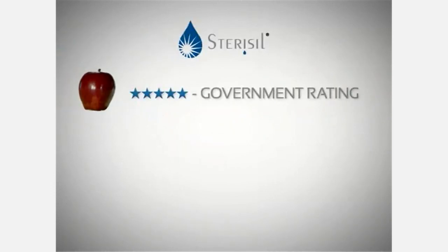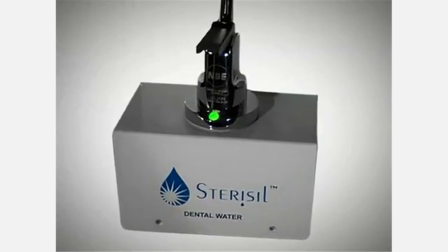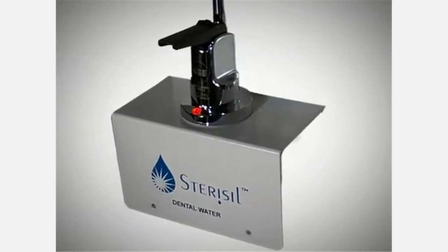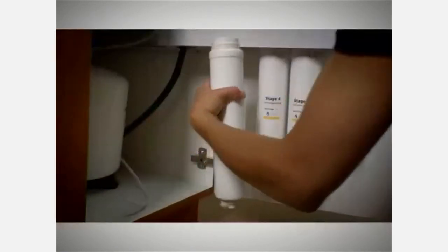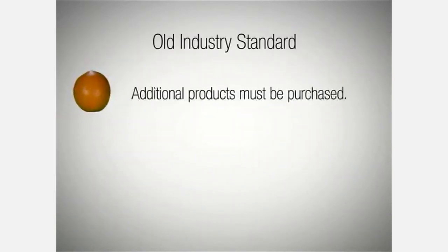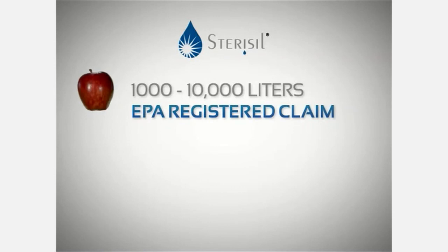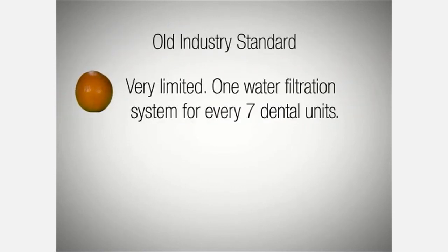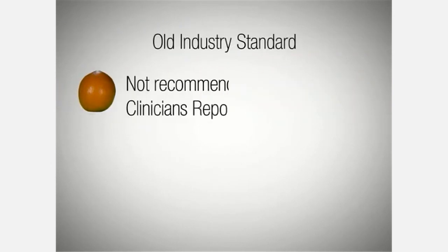Stericil has a 5-star federal government rating, while the old industry standard has no federal government rating. With Stericil, an LED automatically signals the need for routine maintenance and an audio tone alerts the operator, whereas the old industry standard has only a manually operated meter with no audio warning. The Stericil system is easy to maintain, while maintenance on the old industry standard requires additional products to be purchased and used. With Stericil, the usage capacity is from 1,000 to 10,000 liters, while the old industry standard requires an additional unit for every 7 dental units. The Stericil system is recommended by CRA, while the old industry standard has no rating from CRA.